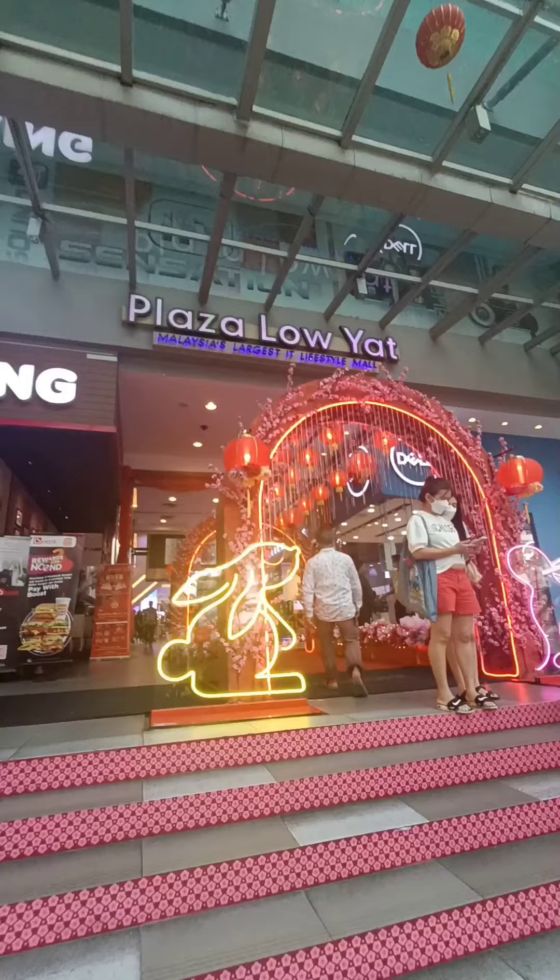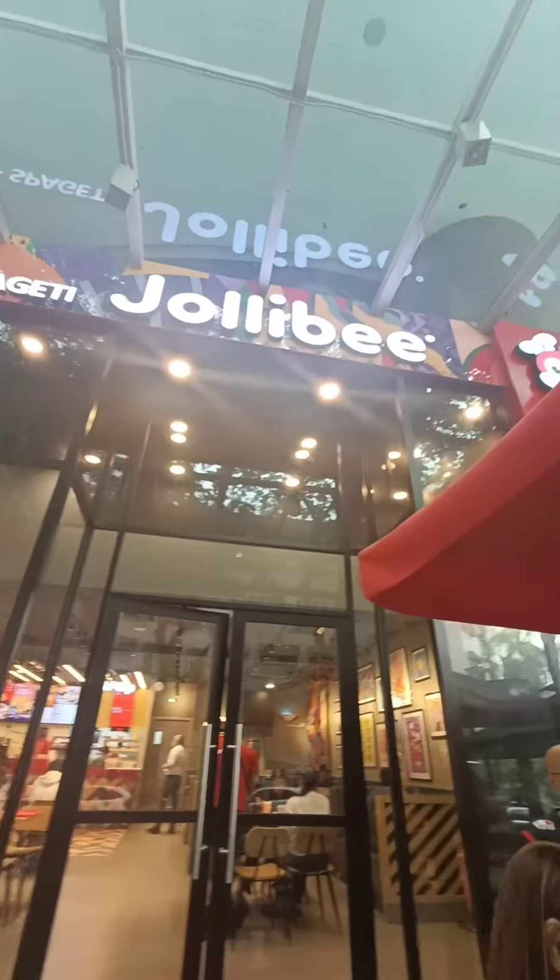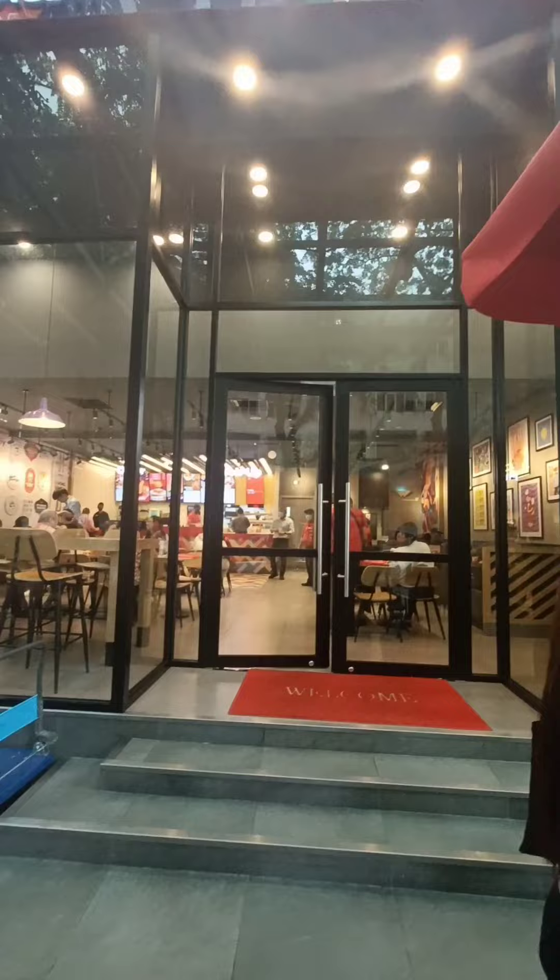Hi guys! Welcome to Jollibee Plaza Loy at Kiel, Malaysia. I love the outdoor area and also the ambience is pretty cool. Let's start ordering.